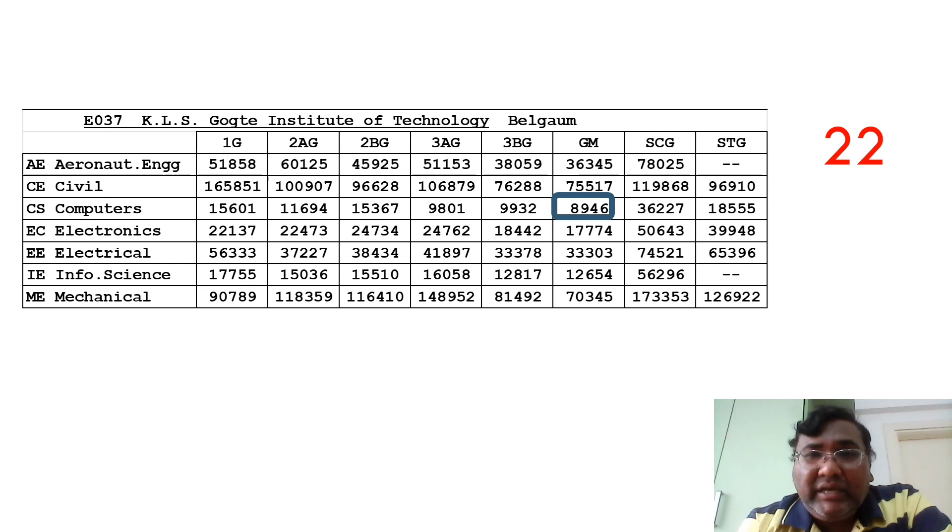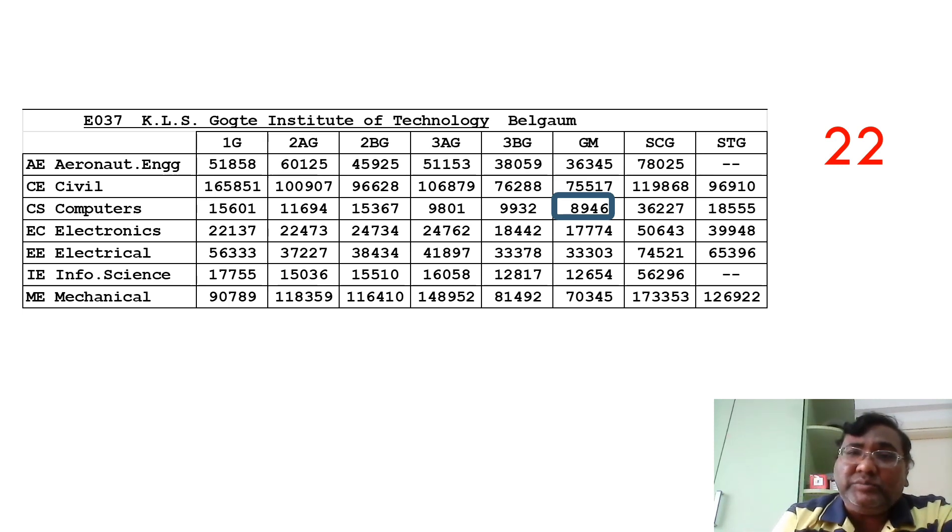The next college is KLS Gogte Institute, with a very similar cutoff to New Horizon but located in Belagavi. This is the best college in that region — after KLE and similar to SDMCET. The CSE cutoff is 8946, Information Science around 12,054. They don't have other computer specialization branches, so CSE and IS are the main options. Electronics is available at 17,754 and Electrical at 33,000 — both decent options.